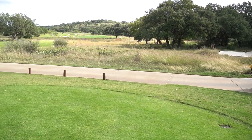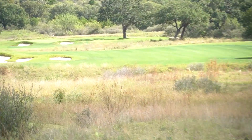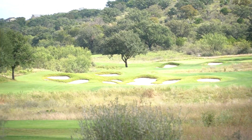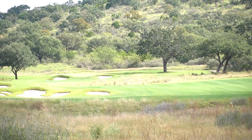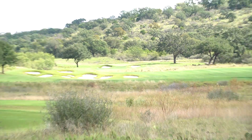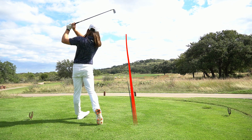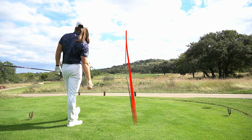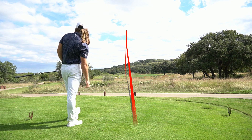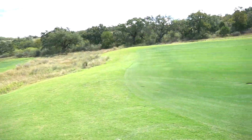Alright guys, so on the first hole — 407 yard par 4. It's about 300 to the fescue up there, 260 to cover those bunkers. So I'm going to begin with the 2 iron, trying to send it right at that greenside bunker, just right at the green. We'll pull it a bit left, and honestly a bit long too.